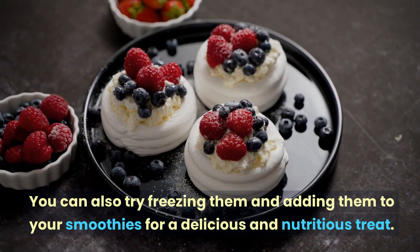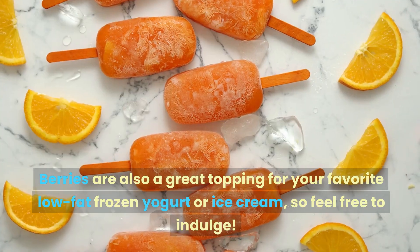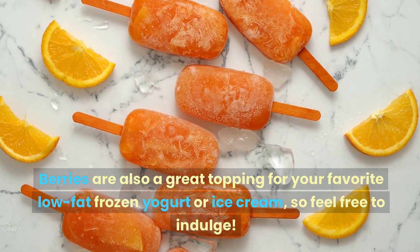You can also try freezing them and adding them to your smoothies for a delicious and nutritious treat. Berries are also a great topping for your favorite low-fat frozen yogurt or ice cream, so feel free to indulge.